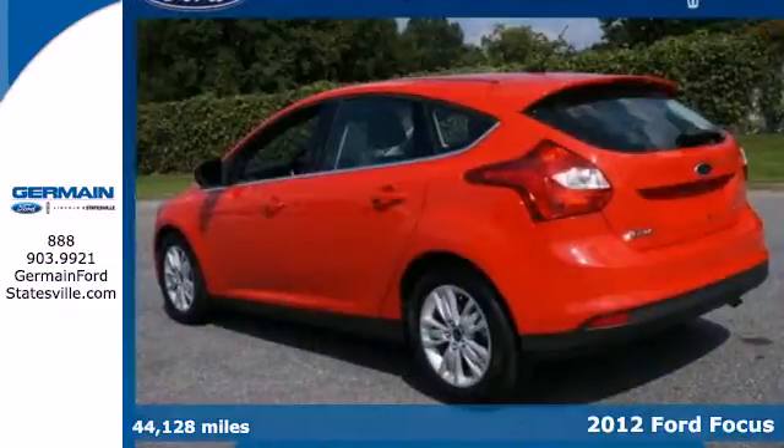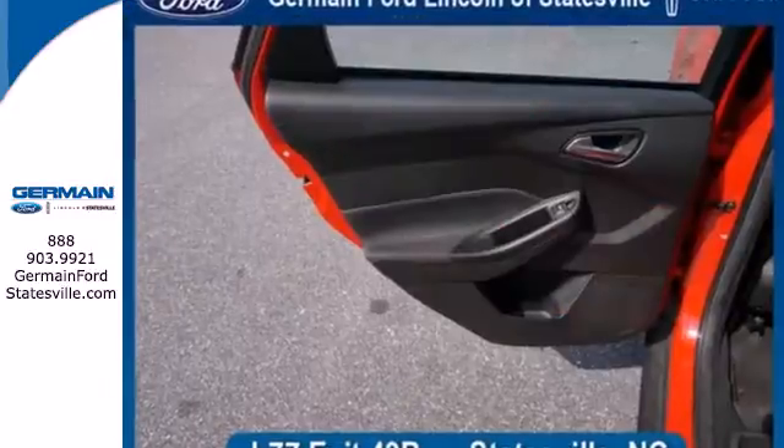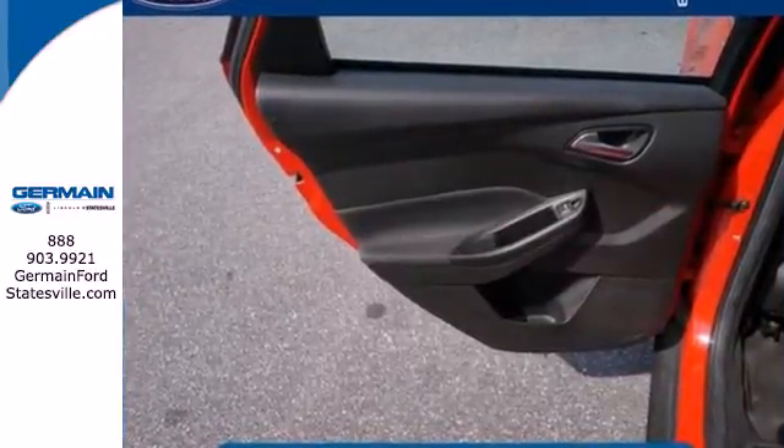This Focus comes with a tilt and telescopic steering wheel, CD player with MP3 decoder, as well as anti-lock brakes and multiple airbags for safety.